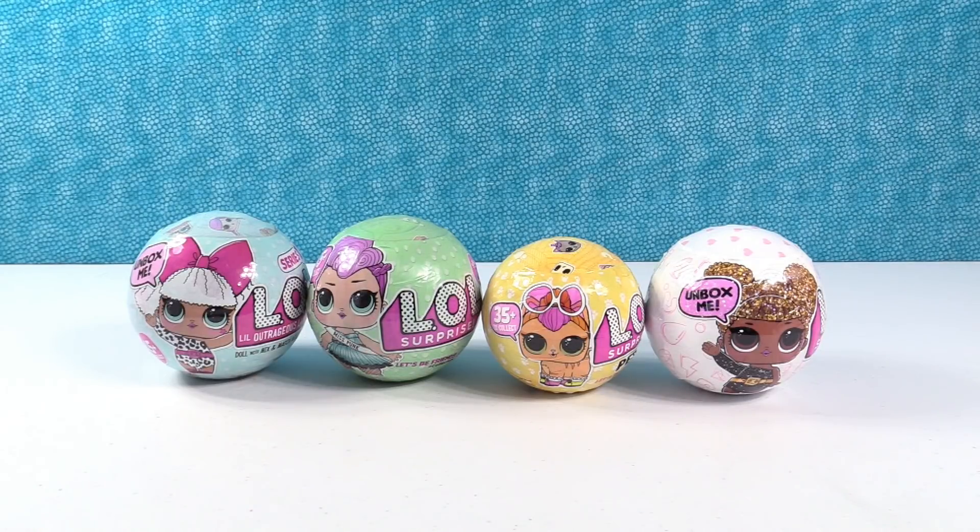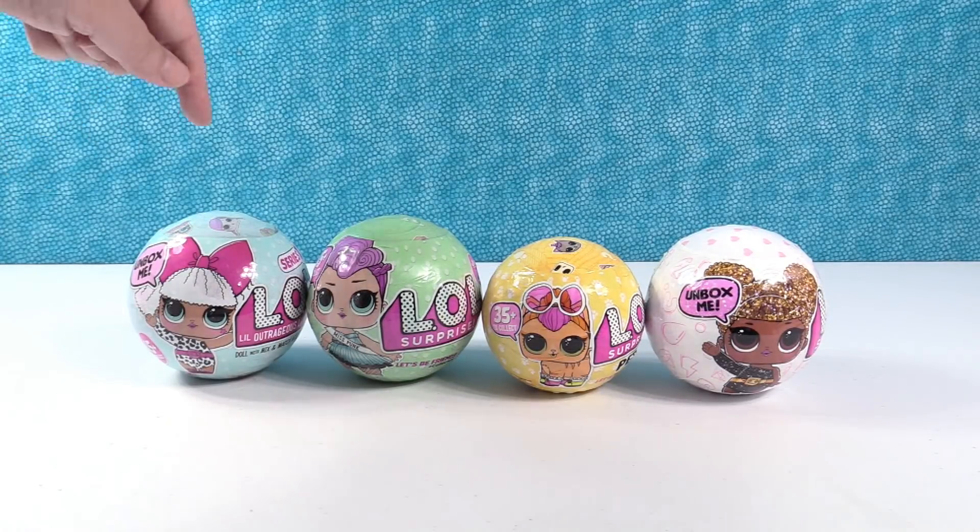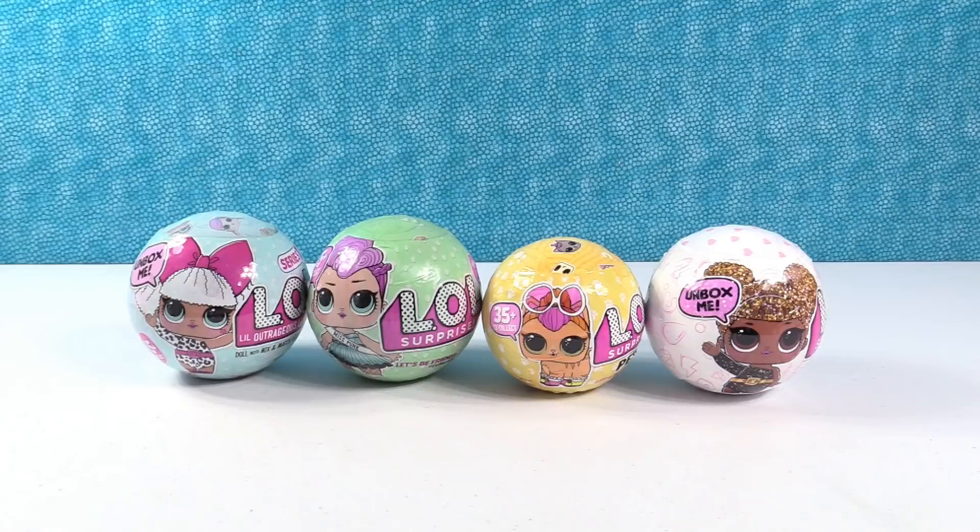Hey guys, it's Shannon and Paul. I was going to say Surprise Shannon, and LOL Paul. I'm Outrageous Paul! So today we have a fun LOL Surprise video for you. We have Series 1, Series 2, Series 3, and the Glitter Series. Oh, four different LOLs. Super fun.